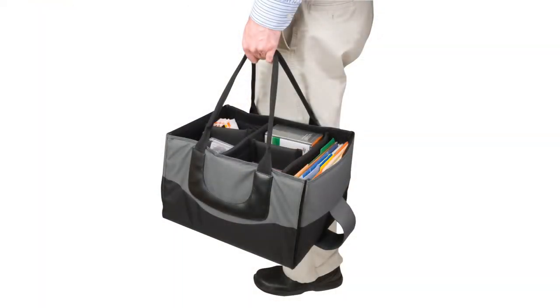The File Tote's handles are made with a seat belt webbing material for added strength and support, and the added length makes it easier on the back when lifting out of the trunk or front seat.